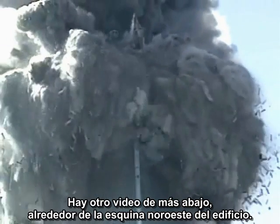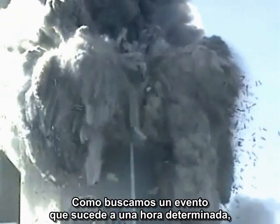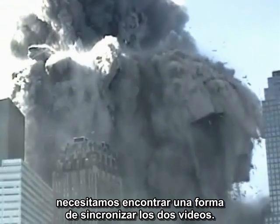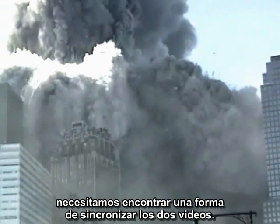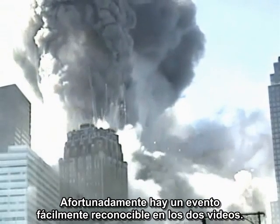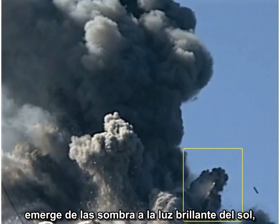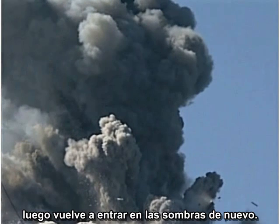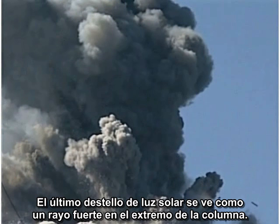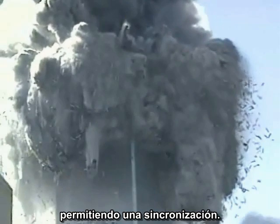There is another video aimed lower along the northwest corner of the building. Since we are looking for an event that happens at a specific time, we need to find some way to synchronize the two videos. Fortunately, there is an easily pinpointed event visible in both videos. When the column we have been watching starts to fall, it emerges from the shadows into bright sunlight, then falls back into the shadows again. The last glimmer of sunlight is visible as a bright bead on the end of the column. This momentary event can be identified in both video clips, allowing the frames to be synchronized.